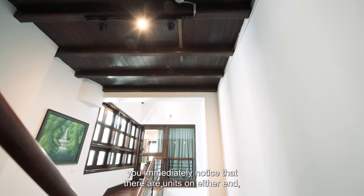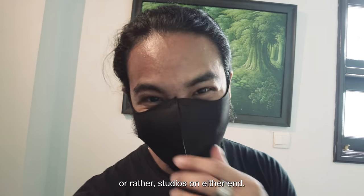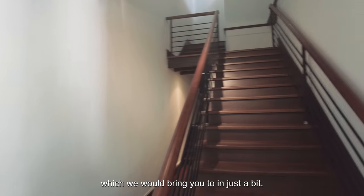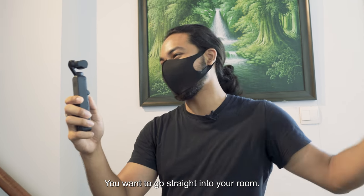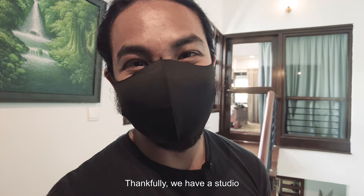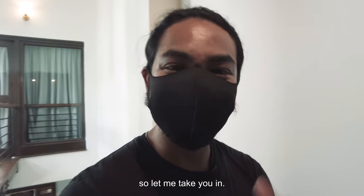Now that we're on the second floor, you immediately notice that there are studios on either end. Right here, you have the Hoffman studio. On this end as well, you have a studio up there and a couple others down there, which we'll bring you to in just a bit. It is a co-living space after all, but sometimes you just want to come home after a hard day, go straight into your room. Thankfully, we have a studio that we're going to look at today — it's called the Murakami studio, just around this corner.